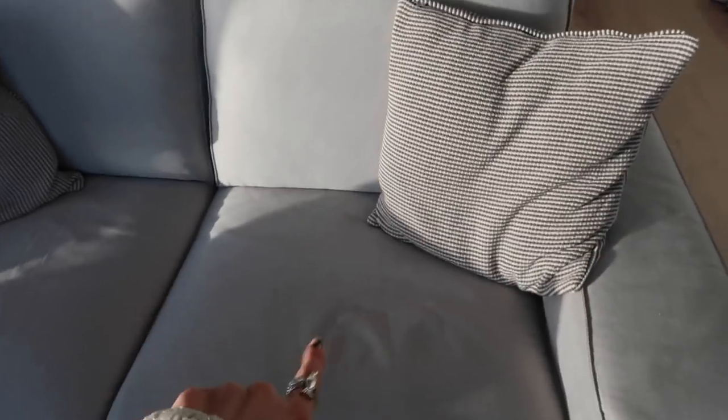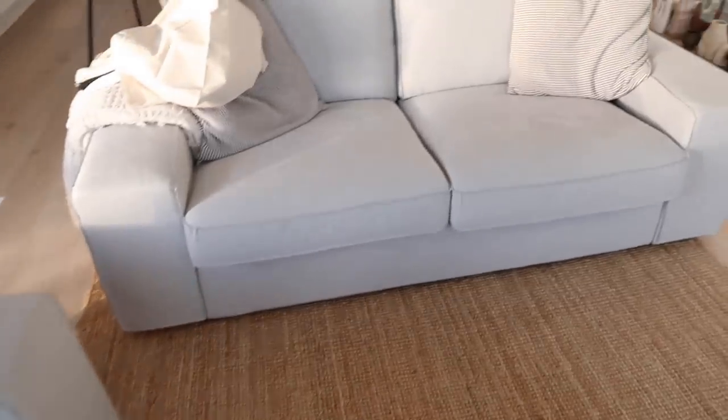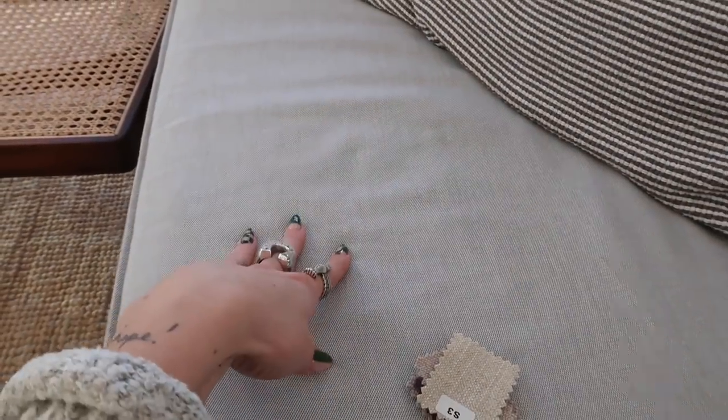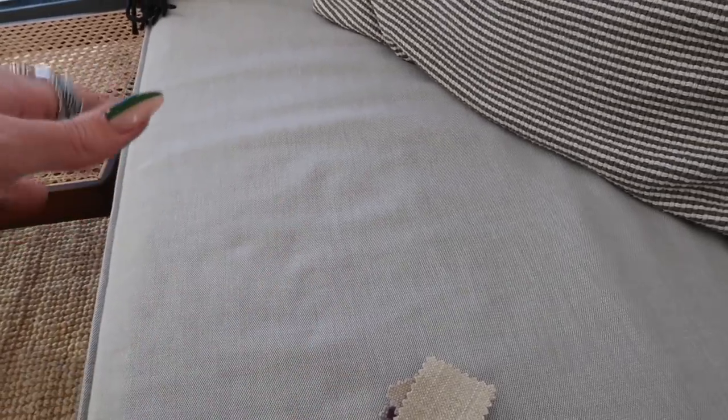I just want to talk about the sofas. These are the landlord's sofas and they have to stay, which is fine because I actually do quite like the shape of them. They're a really light gray but actually look like a pale baby blue. These sofas are available on IKEA, so I had a look on Etsy and you can actually buy covers for them. Instead of trying to get rid of the sofas, which I'm not allowed to do, I'm just going to buy new covers.